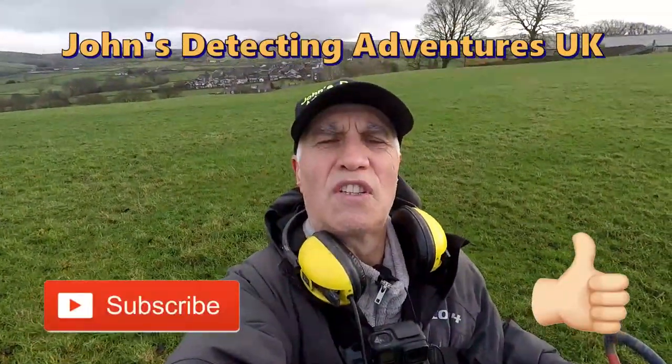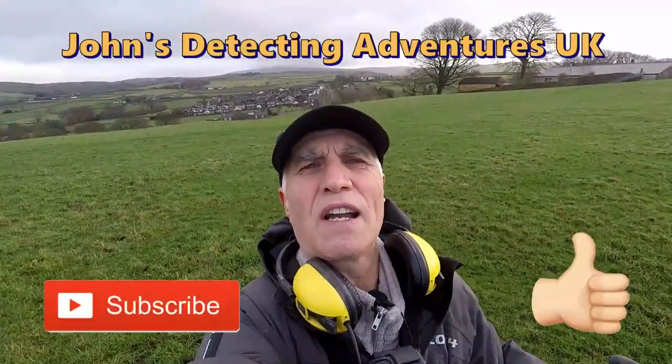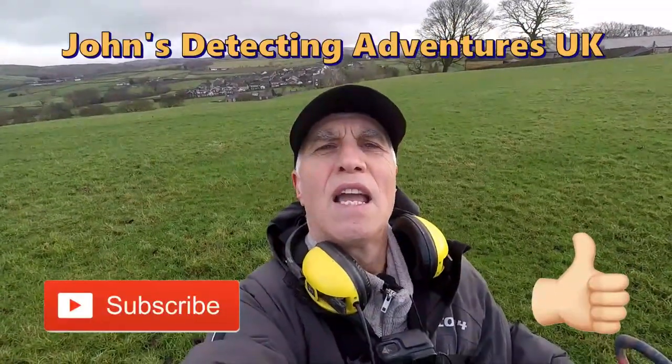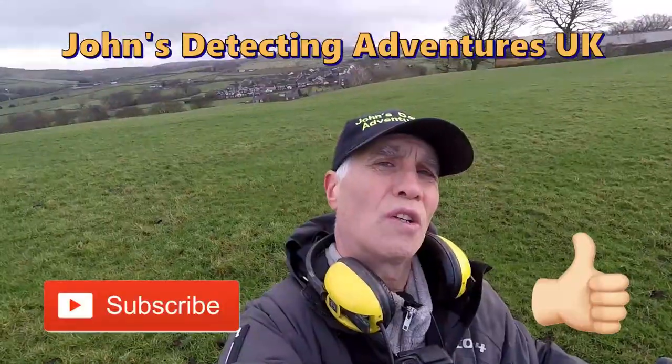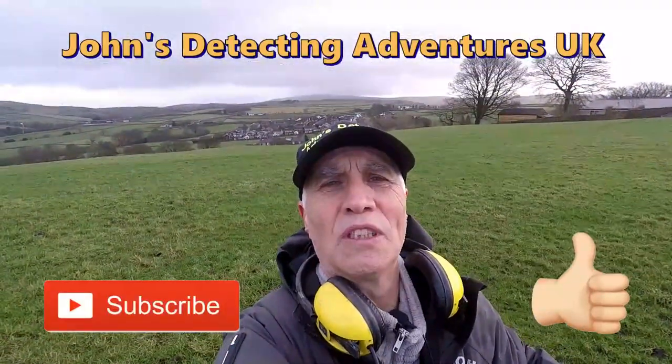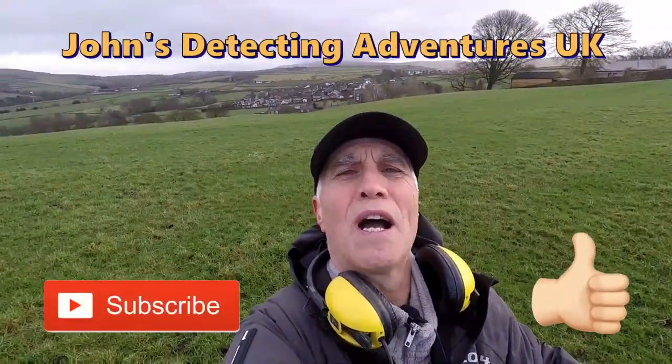Another terrific day of detecting — found some coins and artefacts. Thanks for joining me. If you like the video, please subscribe, pass it on, press the notification button and we'll catch you another time.